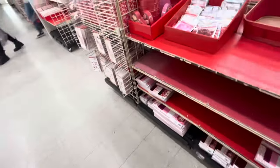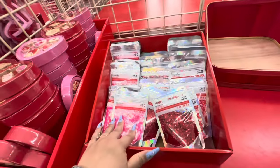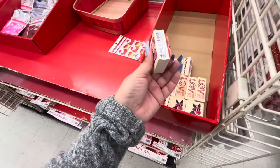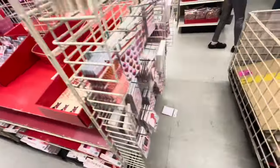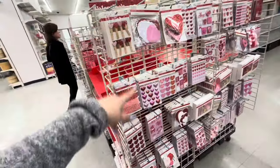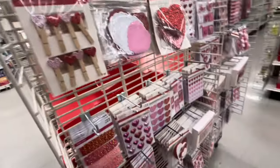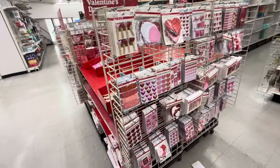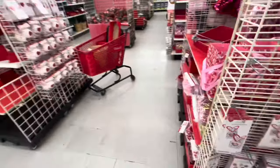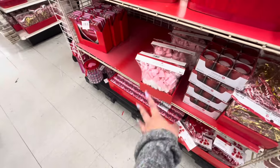They have the crafty stuff: glitter stamps for $10, but they're working on this section so it's hard to show you. The single stamps are $1.99 — they're cute. All the stickers and crafty stuff are $4.99. Look at the foamy hearts for $10 — cute packaging.